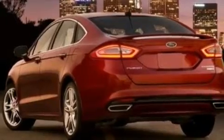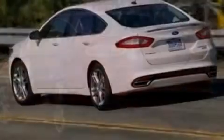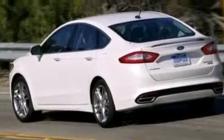Its top features include XM satellite radio, aluminum wheels, and traction control and stability control systems.